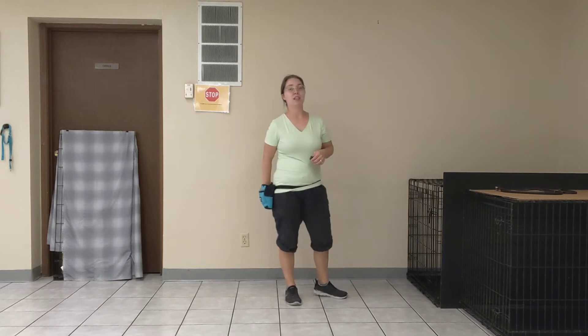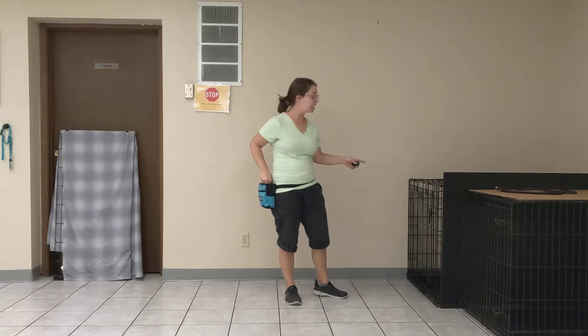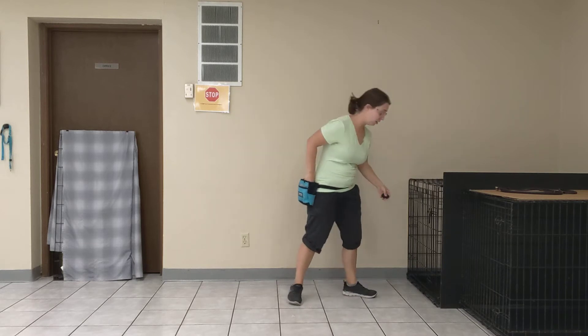So what I'm going to do is take treats and have them ready. As I open the door, I'm going to place them on the floor.